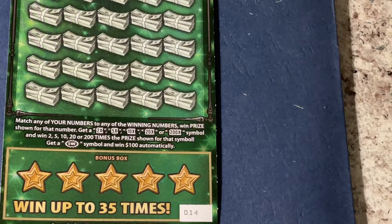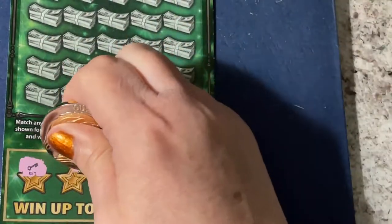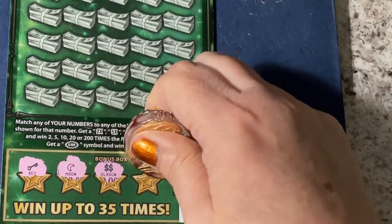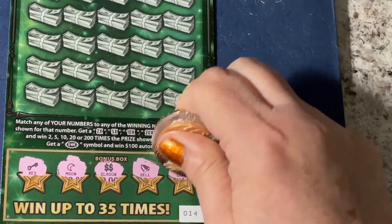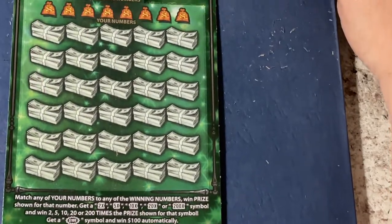Let's try the next ticket — this one's number 14. We'll go ahead and start in the bonus box. We have a key, the moon, double dollar signs, the bell, and cherry. Nothing in the bonus box — now let's go up and check our numbers.